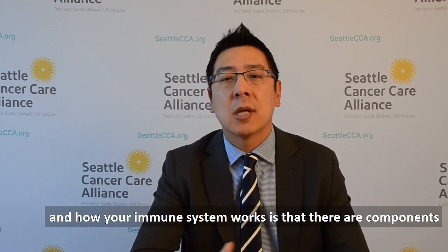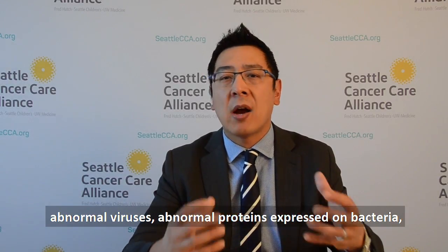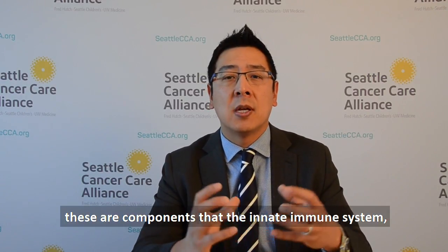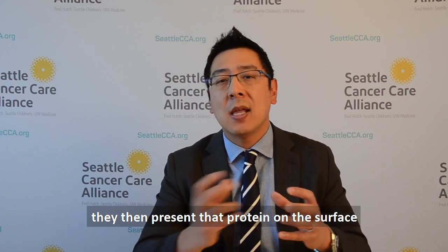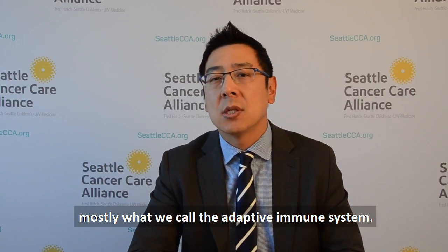Your immune system has components that will engulf abnormal things — abnormal viruses, abnormal proteins expressed on bacteria, abnormal proteins expressed on cancer cells. As they take up those proteins, these components of the innate immune system — sometimes called antigen presenting cells — present that protein on the surface and teach other components of your immune system, mostly what we call the adaptive immune system.